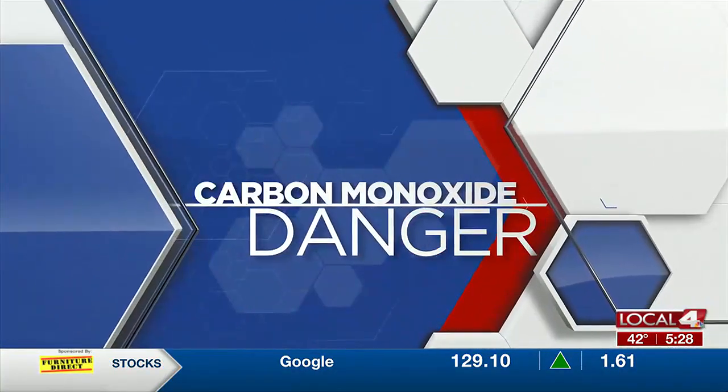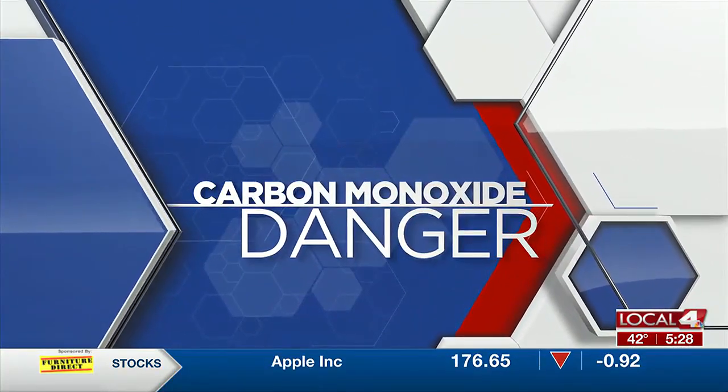Well, this time of year brings cold temperatures to the states, and with those colder temps comes a danger of carbon monoxide in your home. Local 4's Andrew Collins has a closer look at how you can protect your home from carbon monoxide.